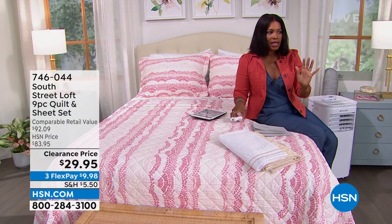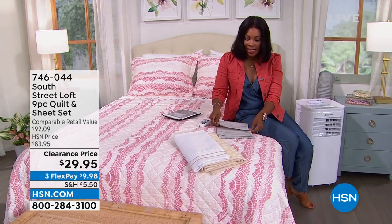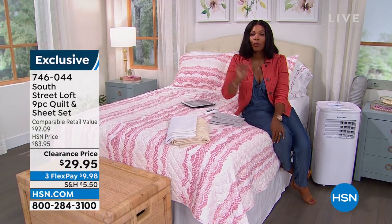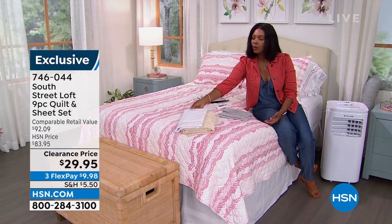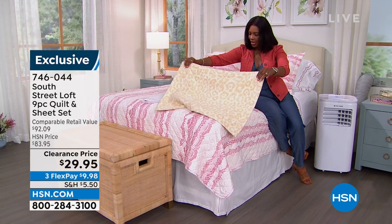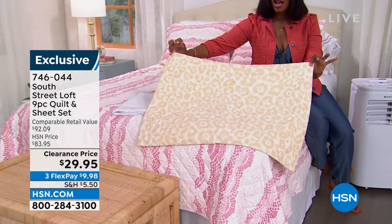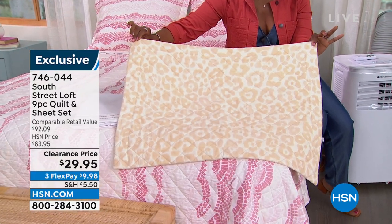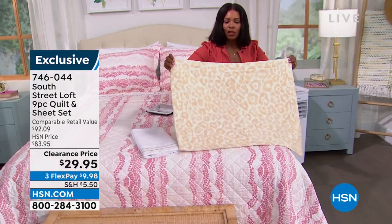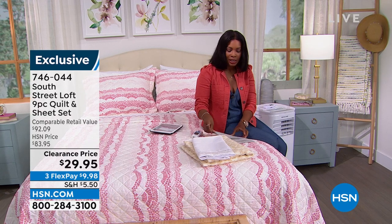Let me show you a couple things you'll have a chance to get this hour, starting with what I'm sitting on. The sheets, quilt, and shams are all from South Street Loft — a nine-piece quilt and sheet set. You get the quilt, pillow shams, fitted sheet, flat sheet, and four pillowcases — the whole look. I'm sitting on the pink scallop; I'll also show you the neutral leopard. These are your two best bets in terms of sizes. We're taking this set down from $83 to $29.95, so sizes are limited. If we still have your size and you want to freshen up for spring and summer, why not go for it? Full presentation coming up later in the show.